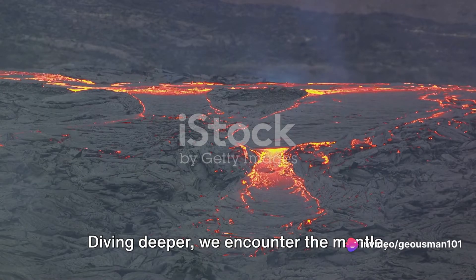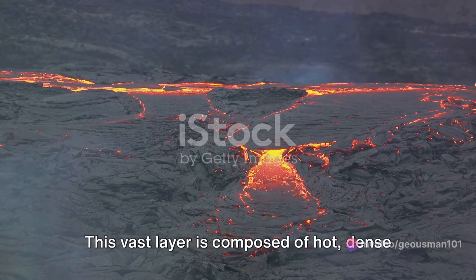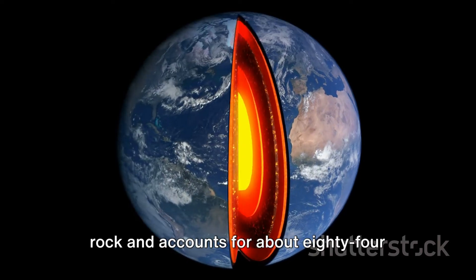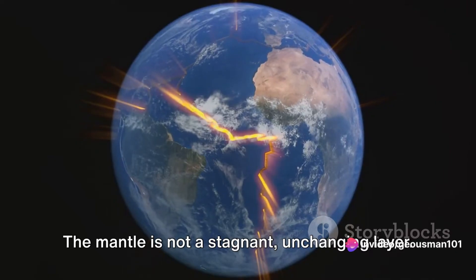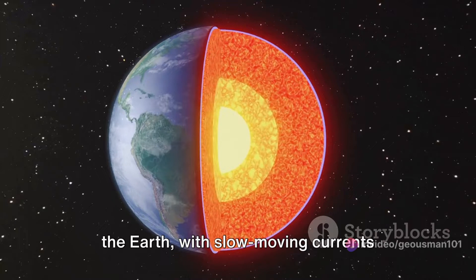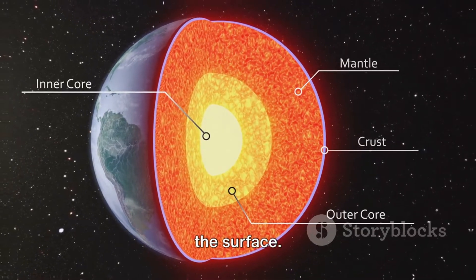Diving deeper, we encounter the mantle, which extends nearly 1800 miles beneath the crust. This vast layer is composed of hot, dense rock and accounts for about 84% of the Earth's volume. The mantle is not a stagnant, unchanging layer. Rather, it's a dynamic, flowing part of the Earth, with slow-moving currents driving the movement of tectonic plates on the surface.